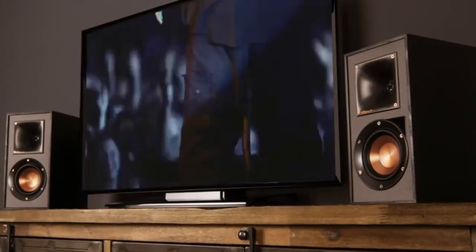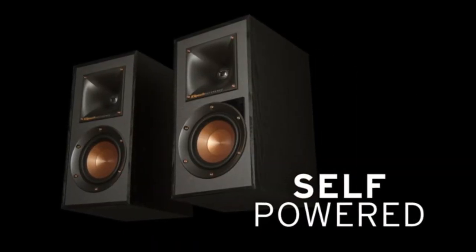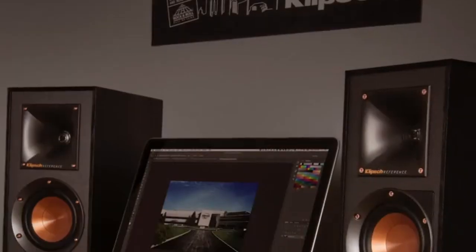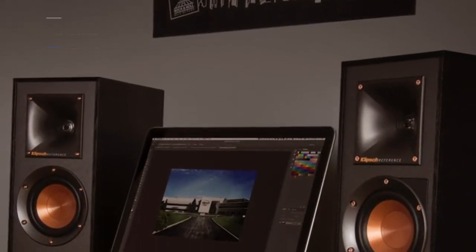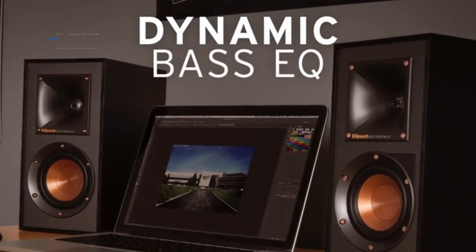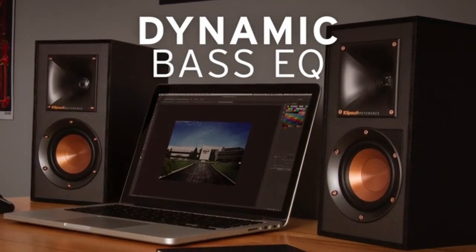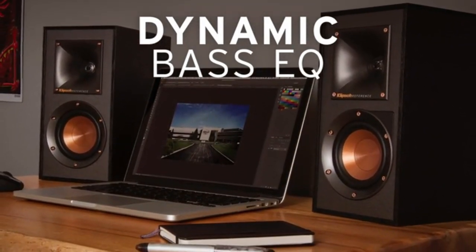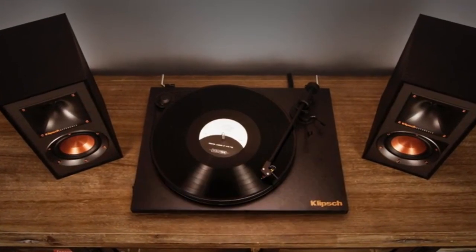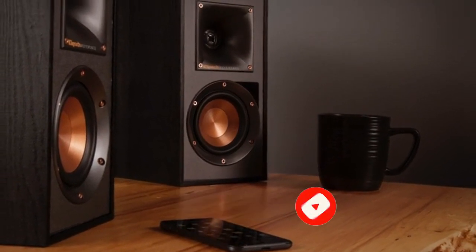One minor drawback of this model is the lack of manual bass and treble equalizer adjustments. Though we felt the sound quality was so remarkable that we didn't even miss that feature, we know some users may want it. Also, the Klipsch R51PM Bluetooth is quite pricey, but as it boasts near-studio quality sound, it may be worth the price for the right user. That's all for today regarding our top 5 picks of best bookshelf speakers of 2023. We upload Amazon product review videos every single day, so don't forget to subscribe and hit the bell icon for the latest video notifications.